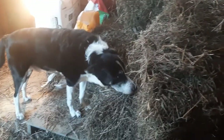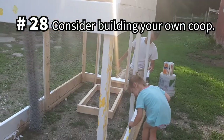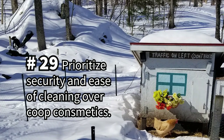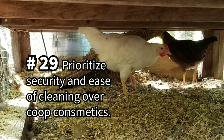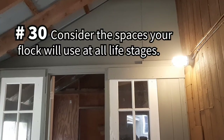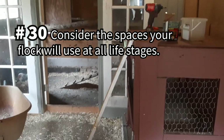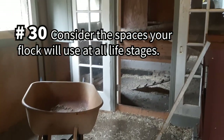Use compostable litters and coop linings to contribute nitrogen-rich deposits to your compost piles. Now for tips on a clean and functional coop and living spaces: consider building your own coop to make one that's perfect for you and your flock. Whether you purchase or build your coop, choose a model that prioritizes security and easy cleaning over cosmetics, and consider any physical restrictions you might have. Plan to have spaces designed to meet all the needs of your flock at their varying stages of life, and it's helpful to have a way to partition your coop if needed.